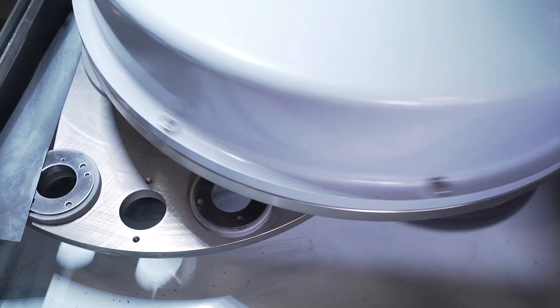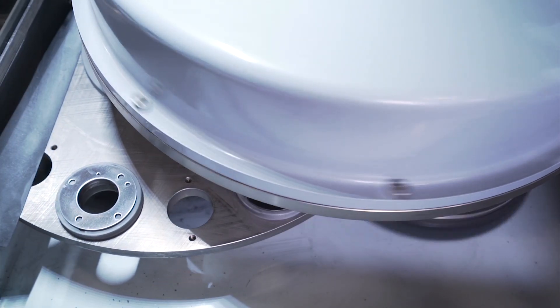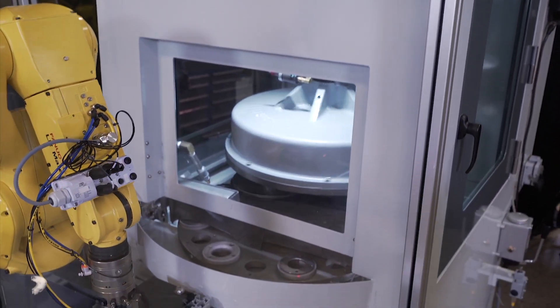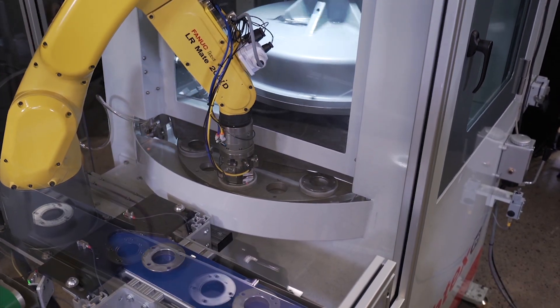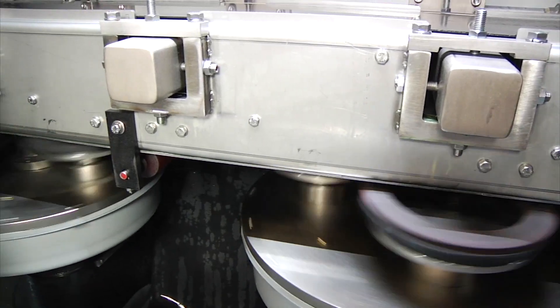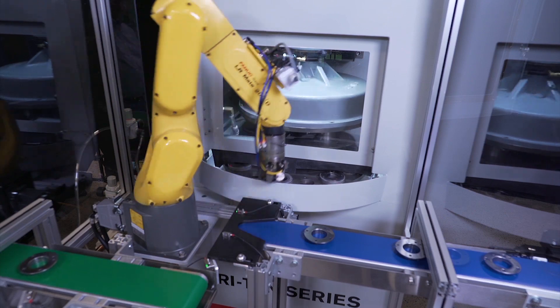Deburred parts are rinsed and moved by an outflow conveyor to the next manufacturing station. This finishing company can now easily deburr nearly 500 parts per hour, with the potential for twice that capacity with no modifications to the current system.